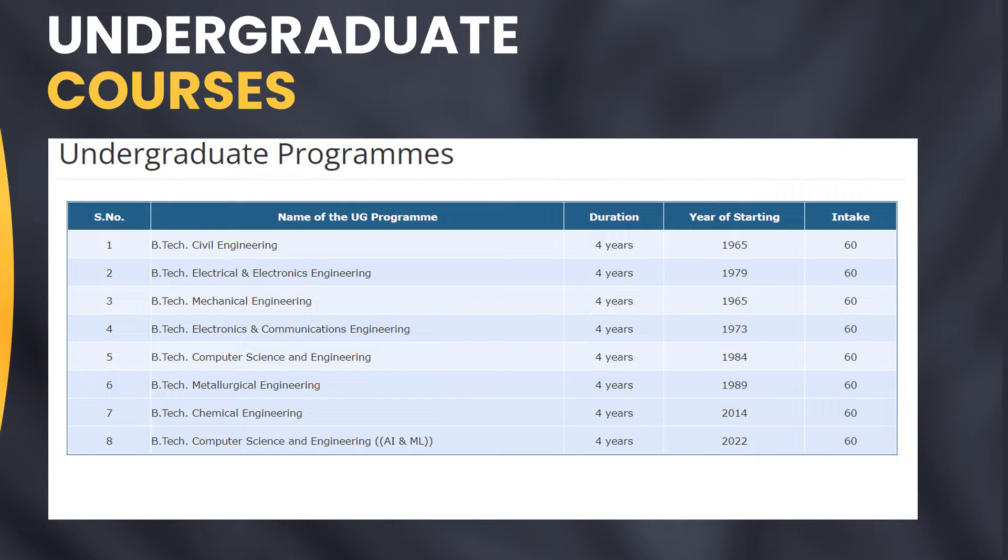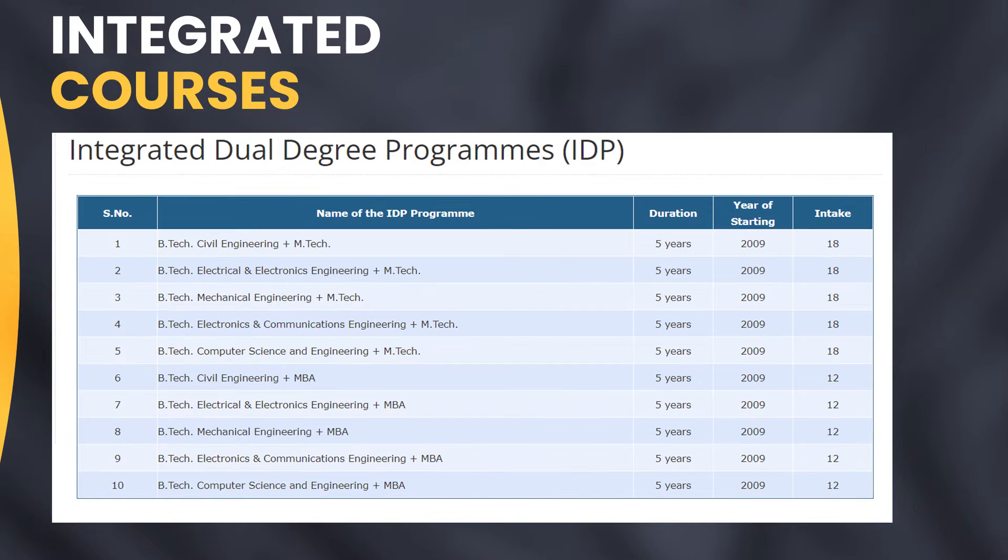In undergraduate programs, we have B.Tech in Civil Engineering, Electrical and Electronics Engineering, Mechanical Engineering, Electronics and Communication Engineering, Computer Science Engineering, Metallurgical Engineering, Chemical Engineering, and Computer Science Engineering in AI & ML. We also have an Integrated Dual Degree Program offering B.Tech + M.Tech and B.Tech + MBA, with courses in Civil, Electrical and Electronics, Mechanical, Electronics and Communications, and Computer Science Engineering.